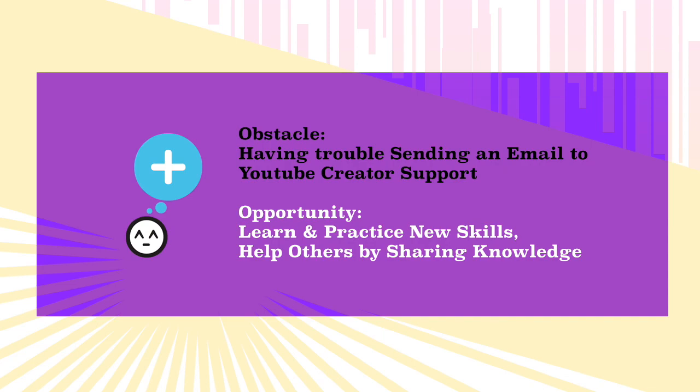Since I learned how to do a screen video recording from the last video, I thought I'd put this new skill into practice by sharing what I learned so you could get the help you need as well. I hope this will save you some time and headache if you are a newbie like me.